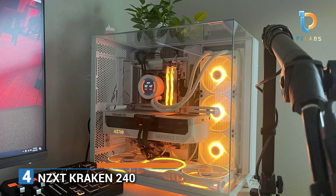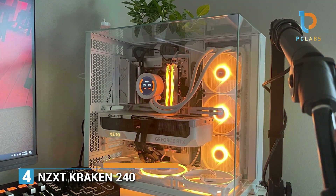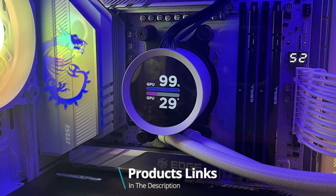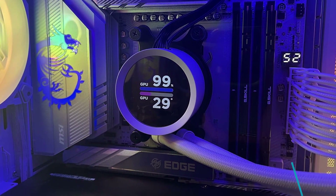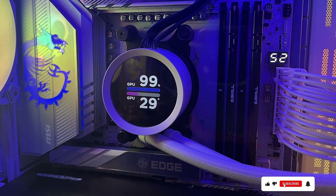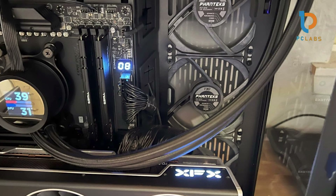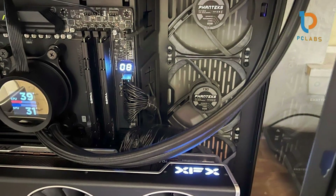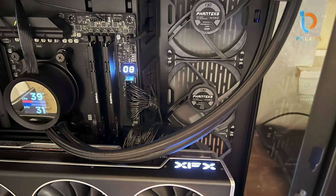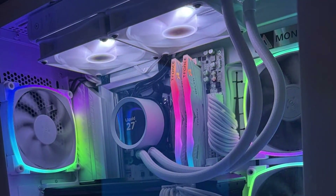Number 4. Let's dive into the world of liquid cooling with the NZXT Kraken 240. Known for its sleek design and impressive customizable features, this all-in-one liquid cooler stands out with its unique 1.54-inch square LCD display that allows you to show performance metrics or even customize images. The 240mm radiator, coupled with two F120 RGB fans, ensures optimal heat dissipation, making this cooler a beast during intense gaming and multitasking.